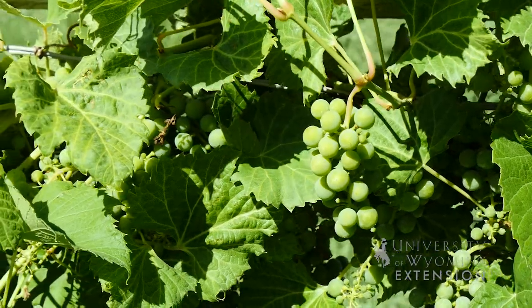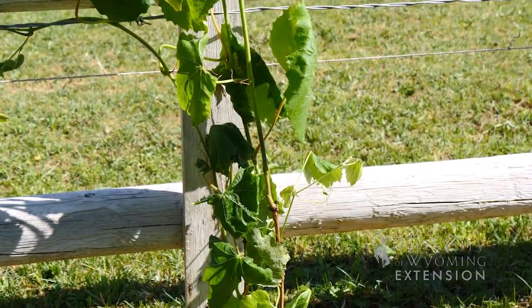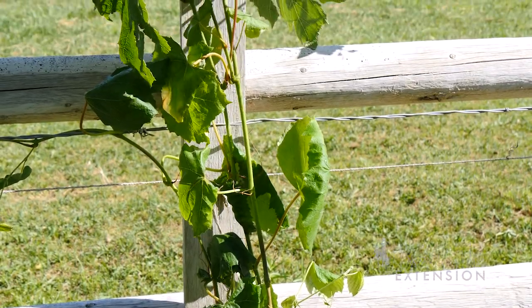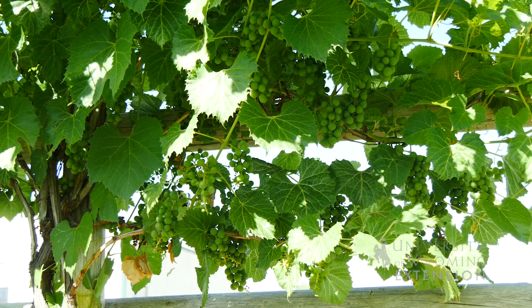You can order vines online, and actually if you know someone who's growing grapes you can take cuttings off of their vines. Usually if you order them or purchase them at a nursery, they're going to be about a two or three year old vine and be growing in a container.